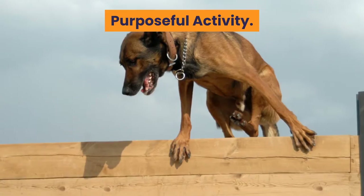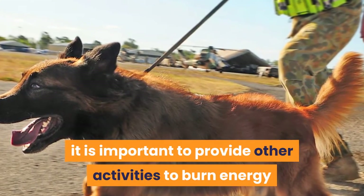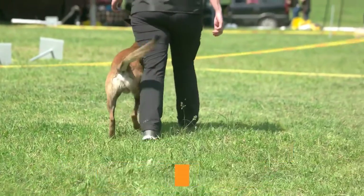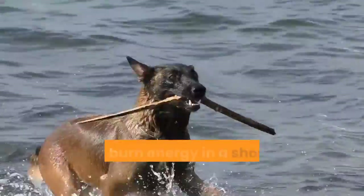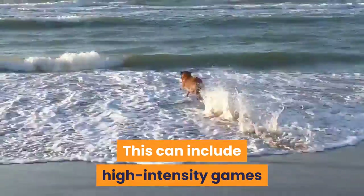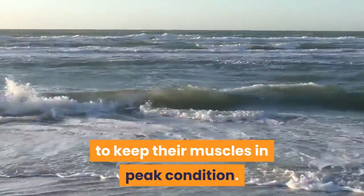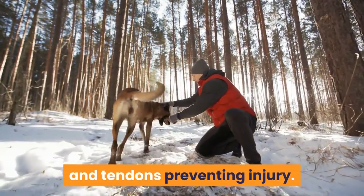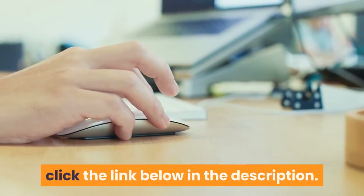In addition to the daily walk, it is important to provide other activities to burn energy and prevent boredom. The Belgian Shepherd breeds are energetic, strong, and have bucket loads of stamina. Ideally, you need to find activities that can burn energy in a short period of time and use these skills. This can include high-intensity games, and strength training is recommended to keep their muscles in peak condition. By keeping the muscles strong, they will support the joints and tendons, preventing injury. For suggested exercise ideas, click the link below in the description.